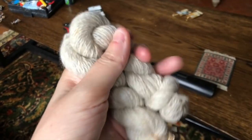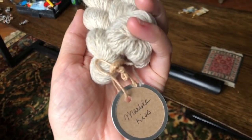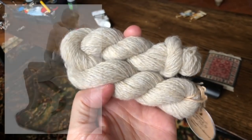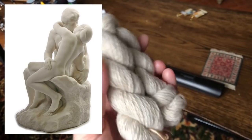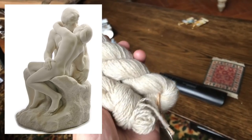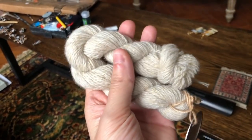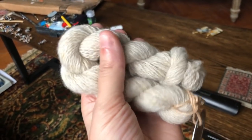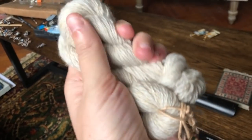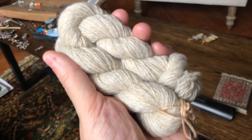Today's skein in my art history advent calendar is from Emma and she's named it Marble Kiss. I just looked this one up and I'm pretty sure it's a reference to Auguste Rodin's The Kiss sculpture, in which case it's so perfect because the colors look exactly like marble and it's this wonderfully sheepy, wooly skein. What did you make with this originally, Emma?